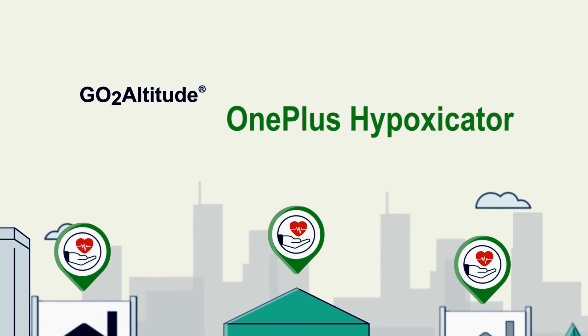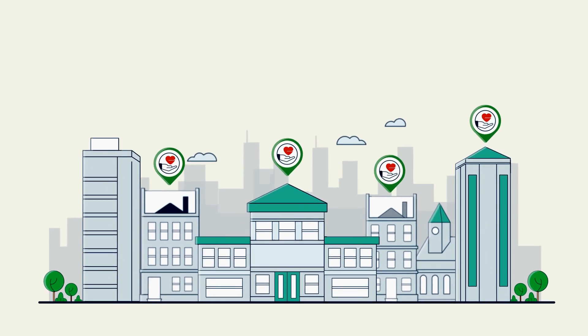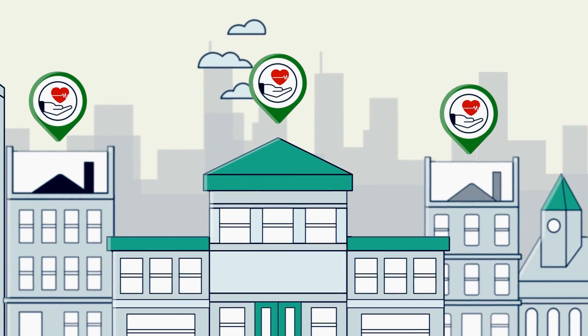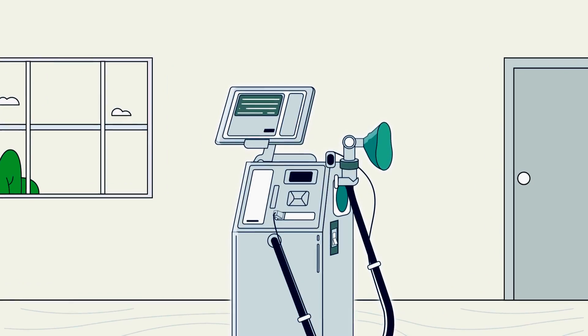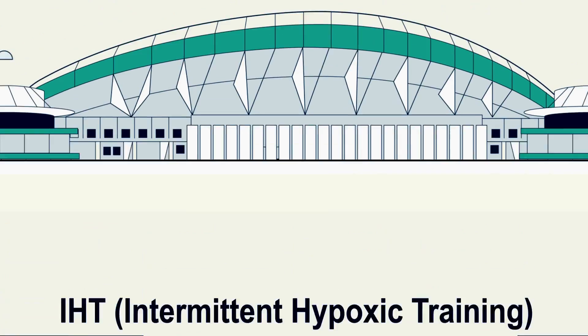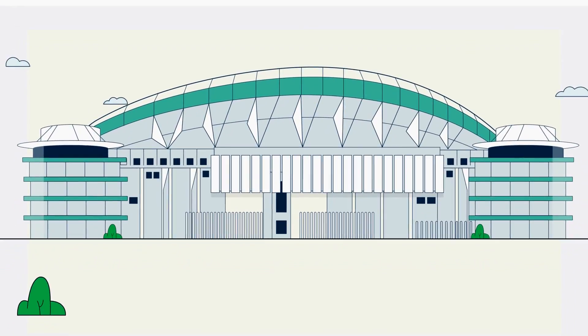The health and wellness industry is fiercely competitive. You need to differentiate your clinic or organization from that of your competitors. The OnePlus VA now makes intermittent hypoxic training even more efficient, providing the competitive advantage you've been seeking.